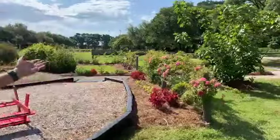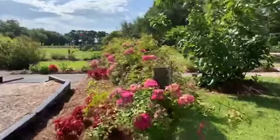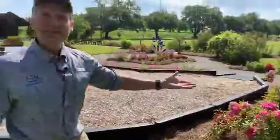We've got the Peggy Martin Rose again — as everybody knows, one of the best climbing roses that we have. It was a rose found by Peggy Martin after Hurricane Katrina and has been propagated wildly since. It's something that I think almost everybody, if they don't have it in their home yard, should be putting it there.